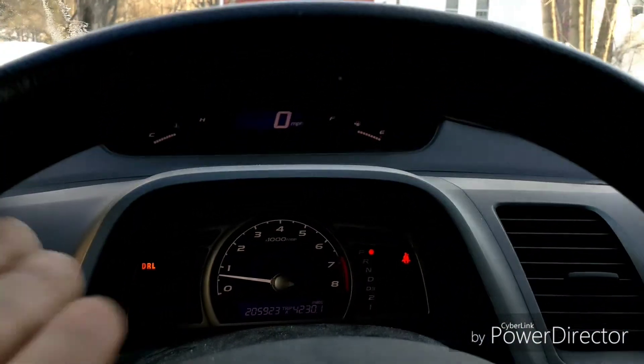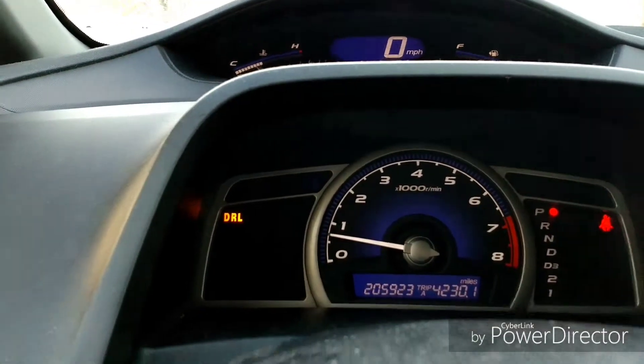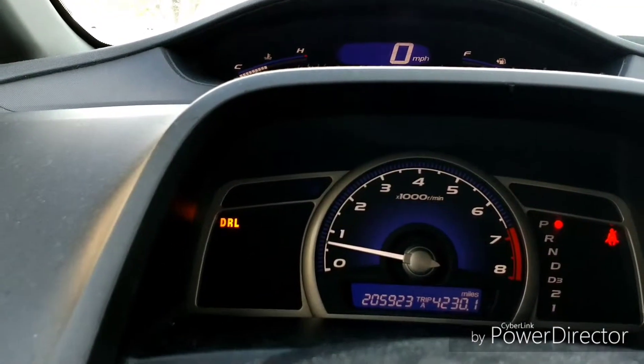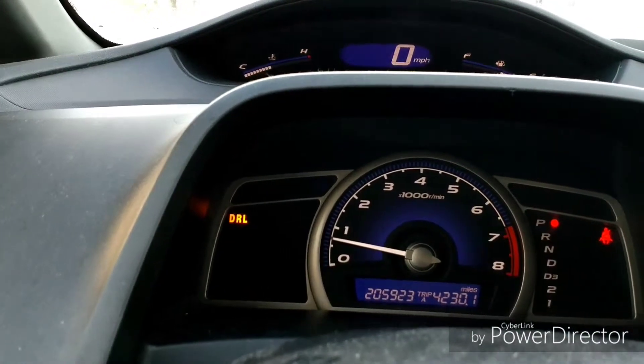So I'm driving my old beautiful Civic, and boom, this popped up. I'm like, what the hell is that? And I work in insurance, and DRL in insurance means driver rating level. So I'm like, what the hell is this thing talking about?